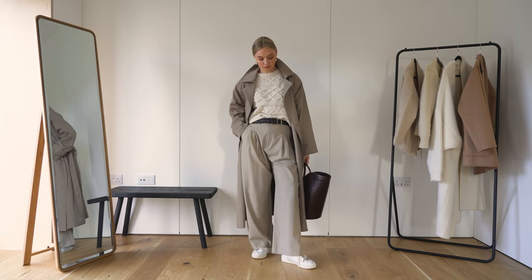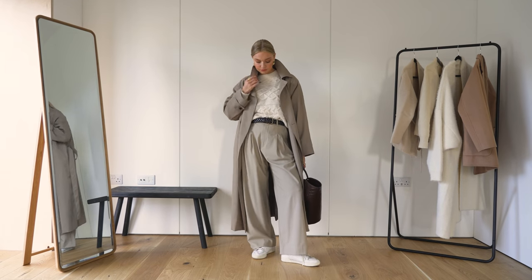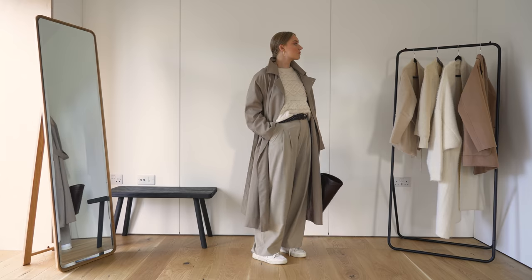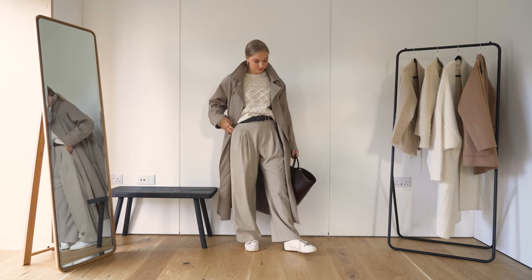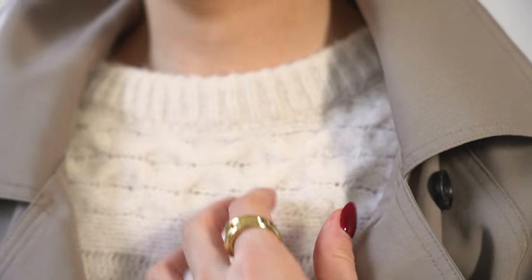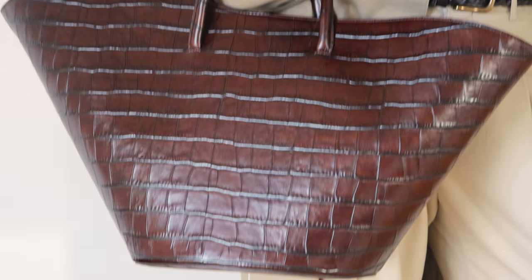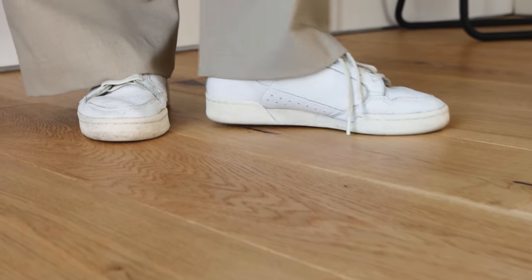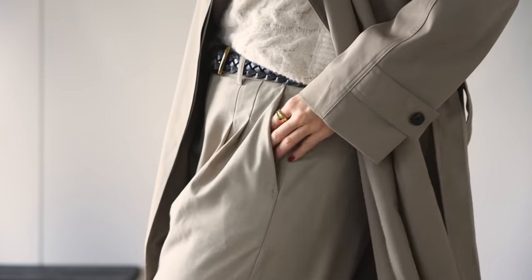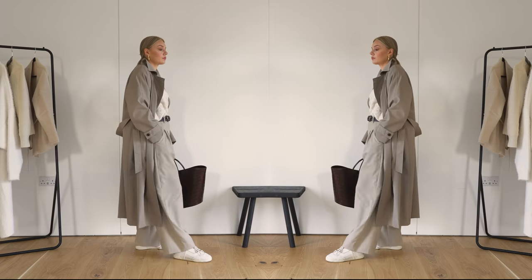Finally we have a bit more of a casual daytime look, and you can see here that I've gone for slightly green toned neutrals. Again I'm making sure that I'm matching my neutrals with the same kind of colour palette - and I would say these are quite cool neutrals. To make it feel a little bit more autumnal I've gone for this cable knit jumper underneath and then paired it with my trainers and trench coat from Sandro New York. Wearing an all tonal colour palette can help to elevate a really casual look.